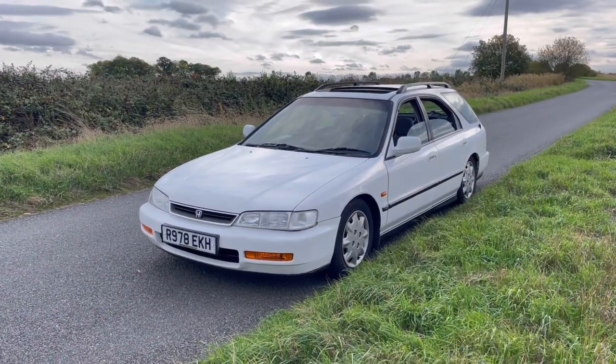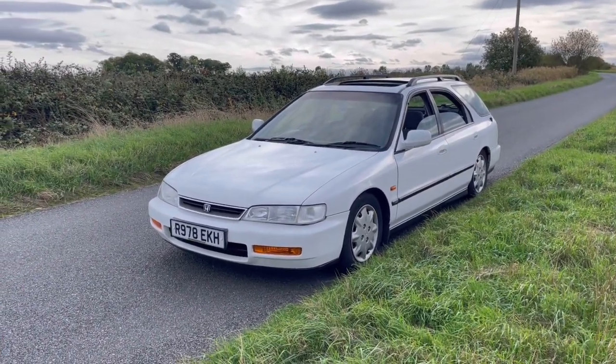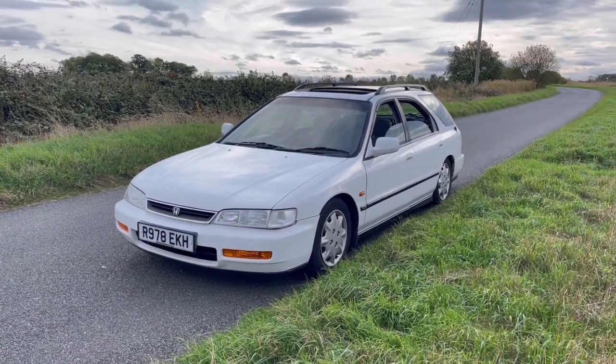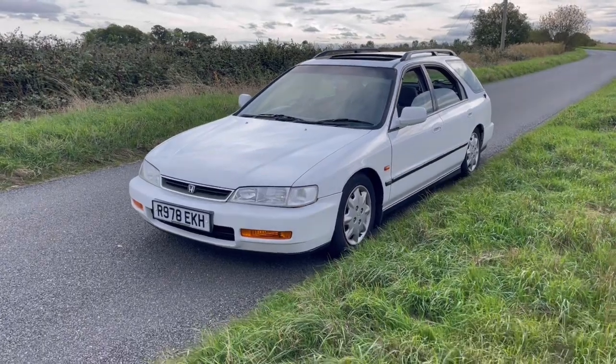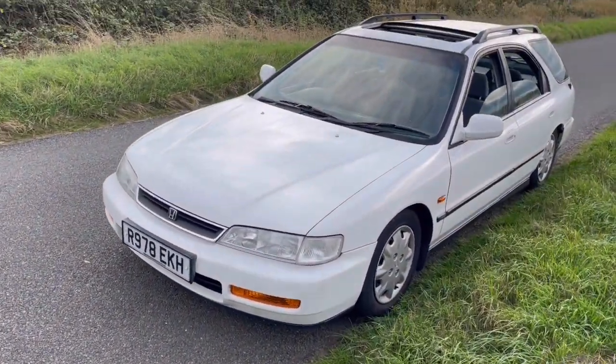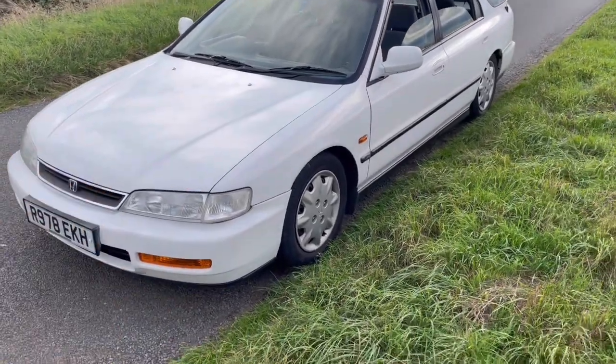I got lucky with this one. I put posts up asking if anyone had one, and then this guy messaged me saying his mate's got one, it's really good and he's looking to sell. It wasn't listed anywhere — stroke of luck. And I'm stoked on it. It's white — I've never seen a white one in the UK. Black or dark blue, if you can find one.